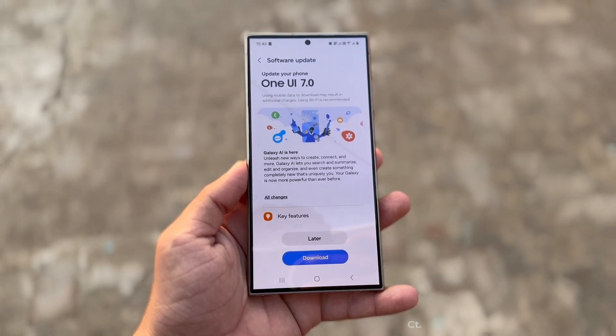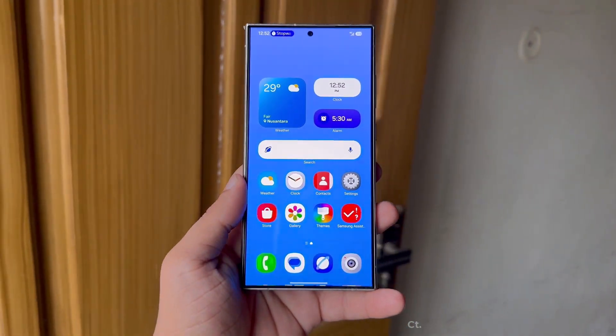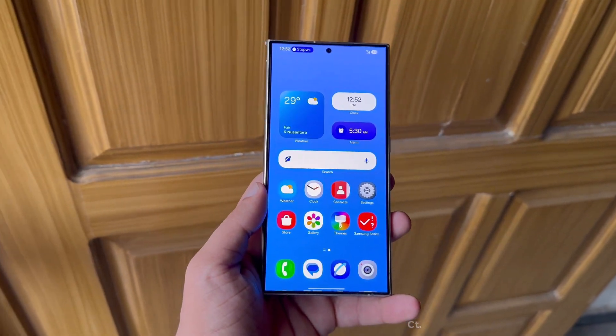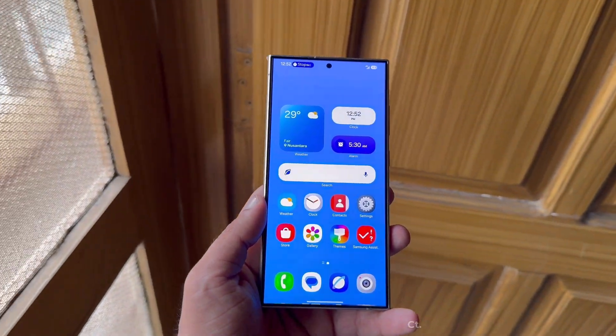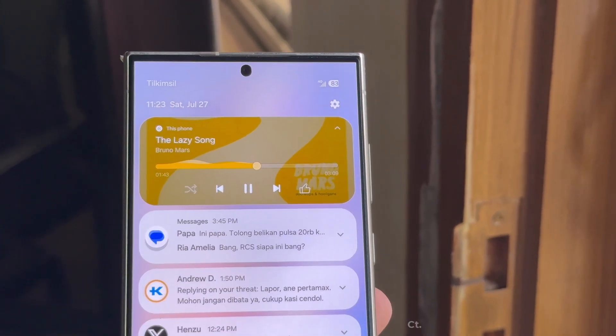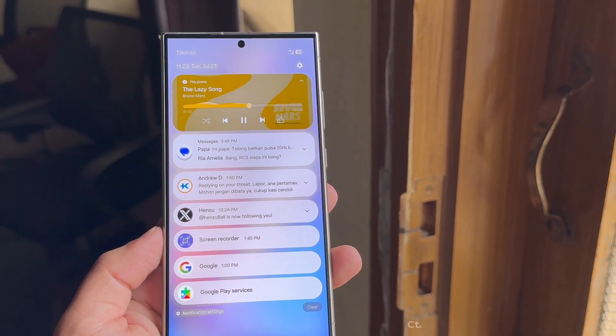Leaks suggest that One UI 7 will introduce a significant aesthetic overhaul to Samsung's custom Android skin. The update is expected to feature redesigned icons and various UI elements, as well as a fresh look for system apps to enhance usability. It will be particularly interesting to see how the new animations, as noted by Ice Universe, perform on lower-end devices.